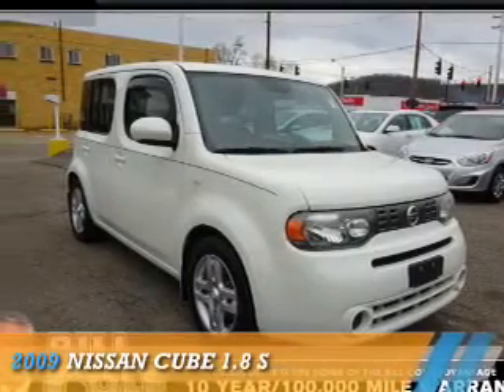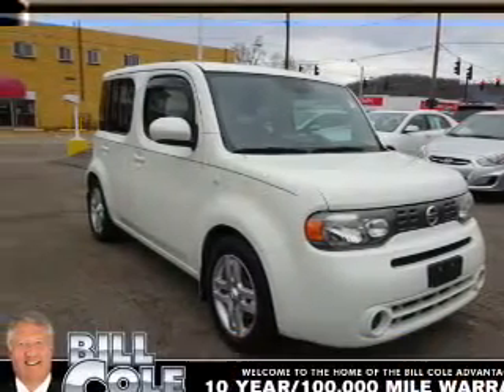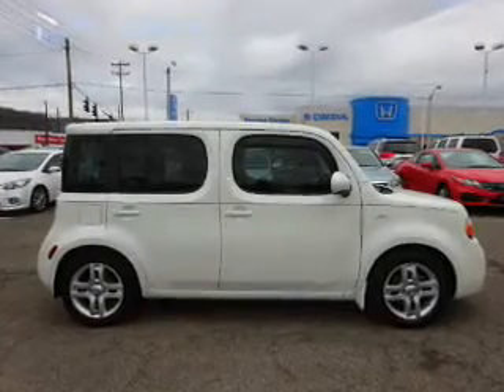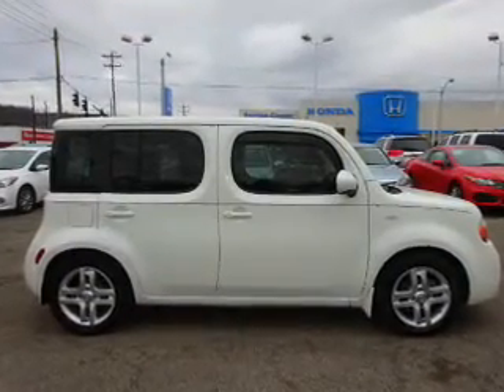Presenting the 2009 Nissan Cube. It's powered by front-wheel drive, a 1.8-liter, four-cylinder engine, and a continuously variable transmission.